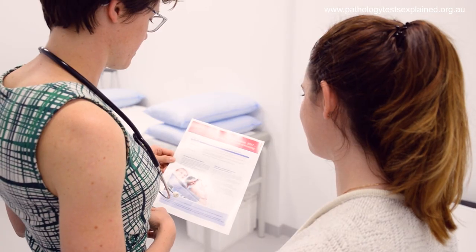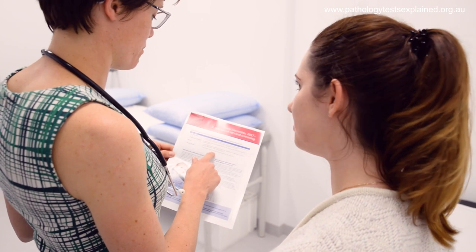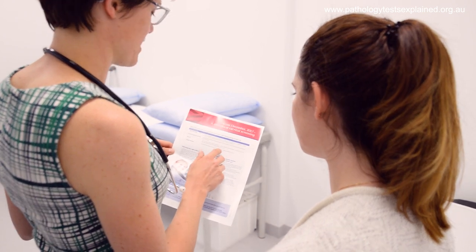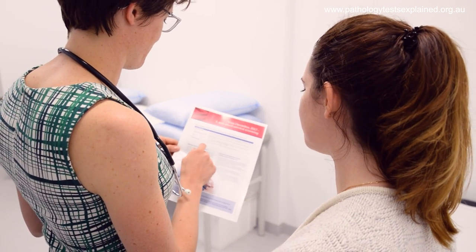If you have a test that comes back positive for a high-risk HPV, your sample will automatically be sent to check for any cell changes. Your doctor will be able to explain what your test results mean and whether you need further monitoring or investigation. If you have a high-risk HPV result, there's no need to worry. Even if you are positive for the high-risk HPV types, there's still a very good chance that your body will get rid of the virus itself.